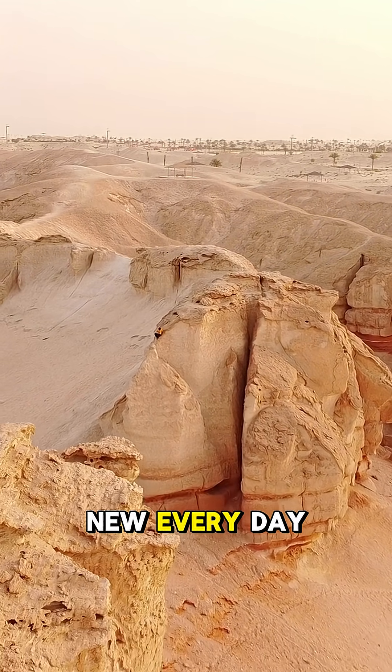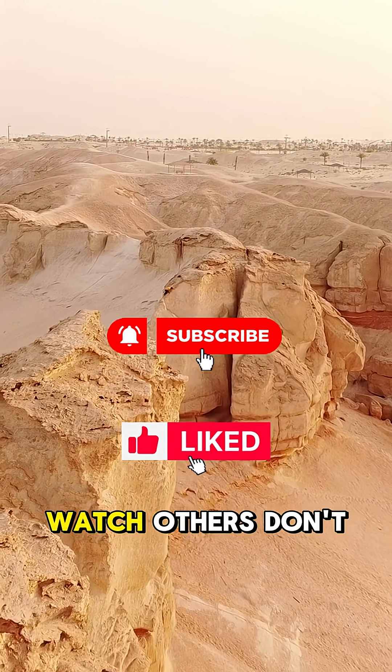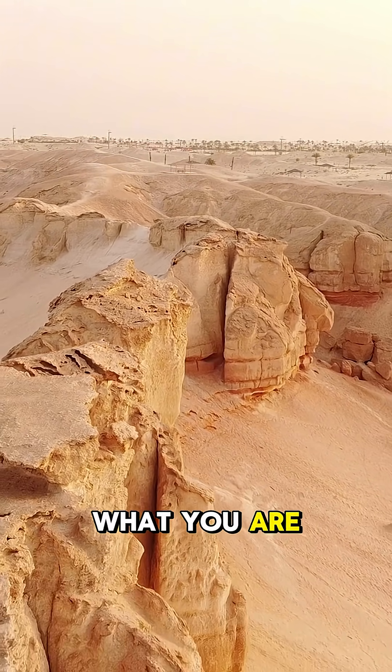If you'd like to learn something new every day, subscribe to the channel, like this video, and watch others. Don't forget to leave a comment about what you are interested in learning.